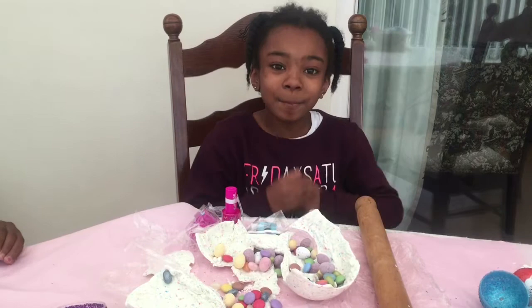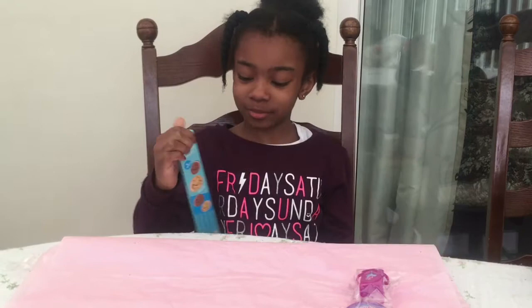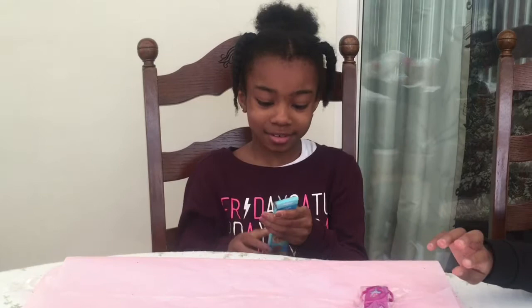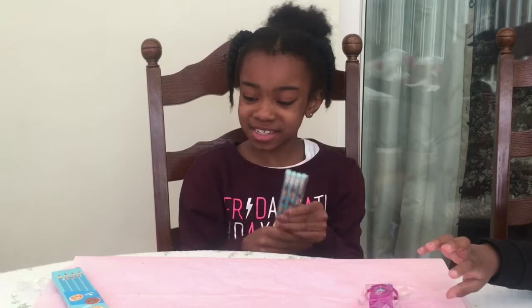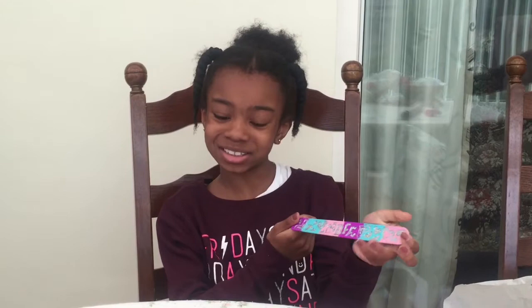And now for my Smiggle haul, starting with the scented pencils — cookie scents! There are four of these pencils, and I can use my new pencil sharpener with them. I also got this BFF that band which has really glittery and pretty parts on it.